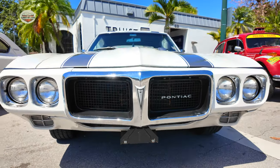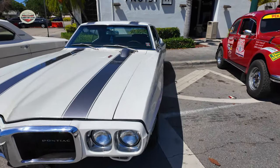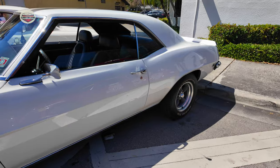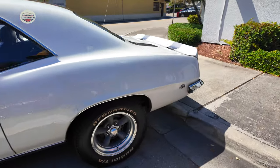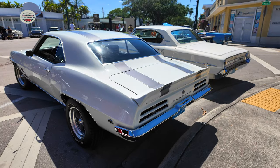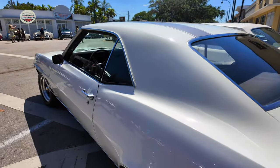Now we got this Pontiac Firebird — not sure what year this one is either. I don't think I've seen this one before, but it is absolutely gorgeous. The stance on this thing is amazing. With this one we can take a peek in.